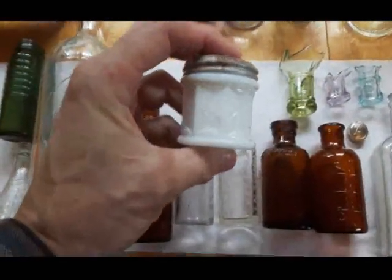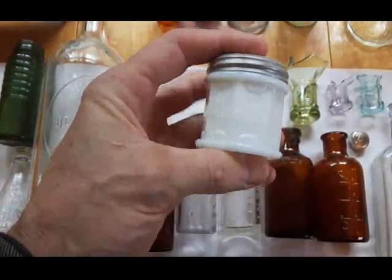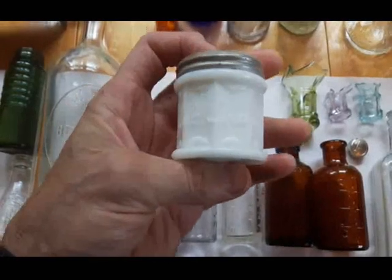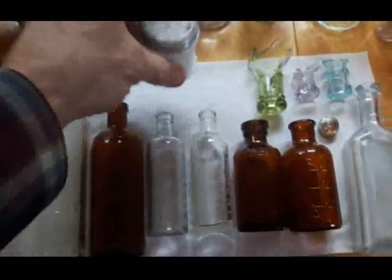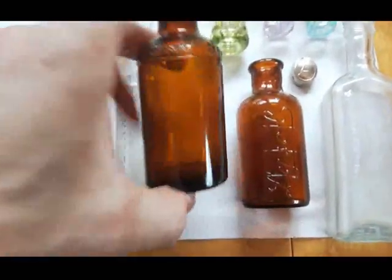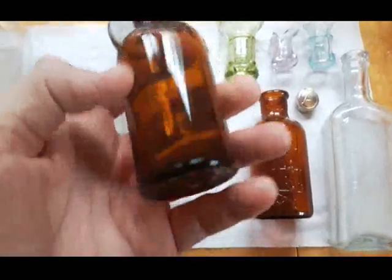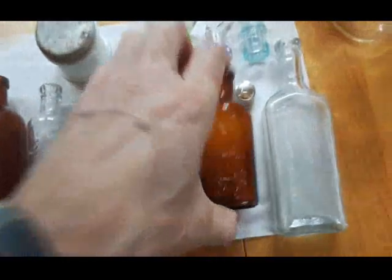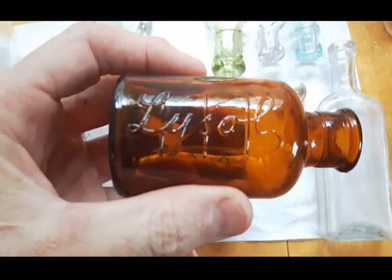We've got this milk white bottle - I generally don't keep those, but I did this one because it's in good condition. It's a Nyall's Cold Cream, embossed on it, cap still on it, in really good shape. Two Lysols - two different Lysols. This one I've found before, I think it's from the 1930s, in really good shape, cleaned up good. First time I found one of these ones and that's from the 1920s.